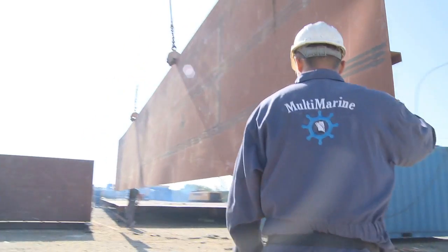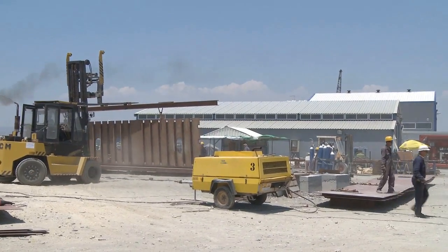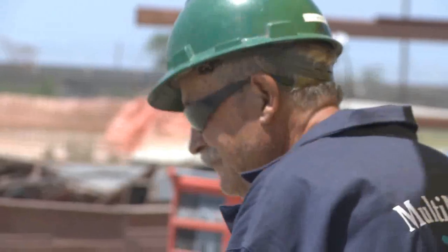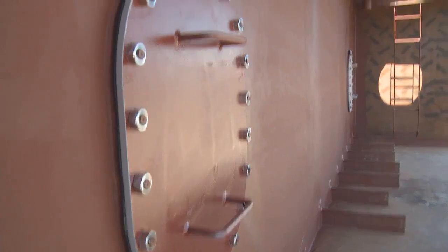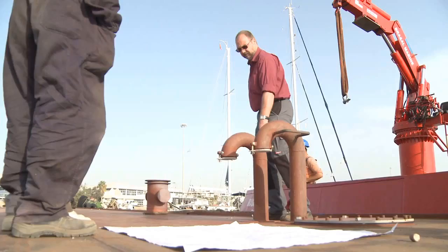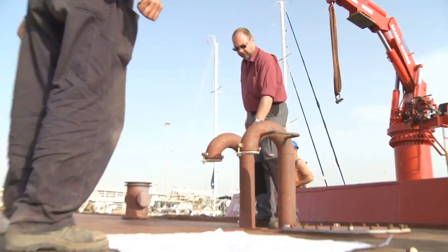When I first came to Multi-Marine, for my first visit in April, I came here, saw the workshop, met the staff, talked to them, and I was very impressed about their experience and quality of work. So I had high expectations. When I came back now and saw the pontoon, to be honest, it was very, very high quality.